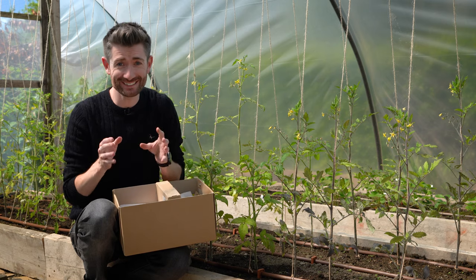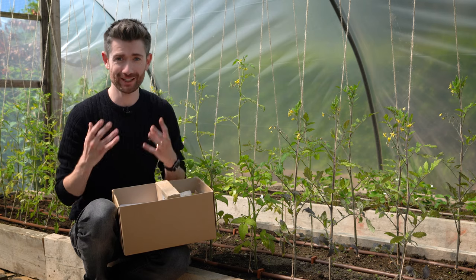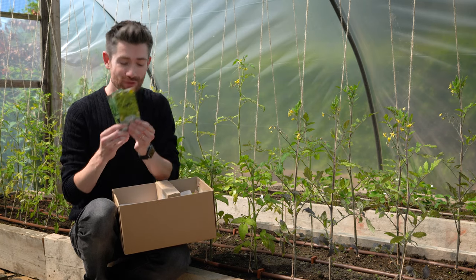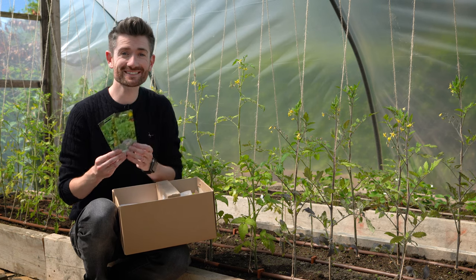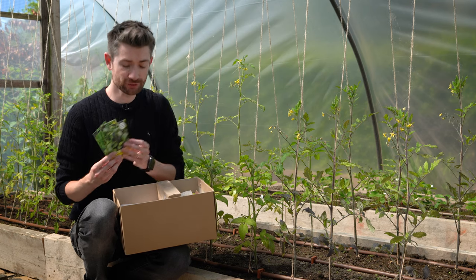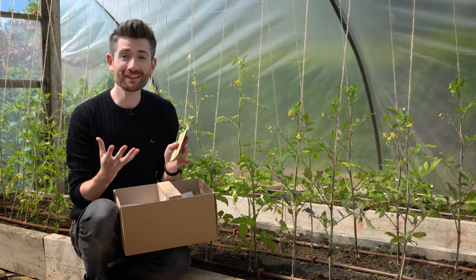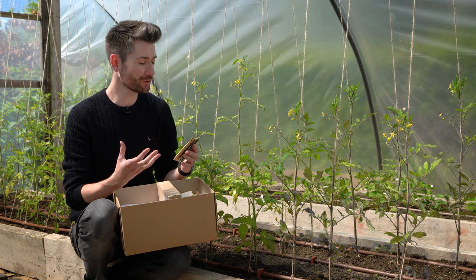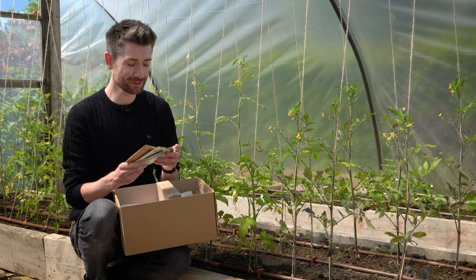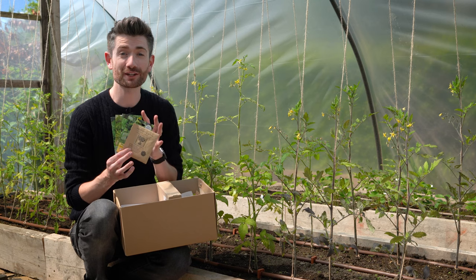June is a brilliant time to keep sowing all kinds of leaves, whether they're for salads and stir fries — everything from spinach to rocket to lettuce — or if you want more sturdy leaves that you can cook with, things like bok choy or rainbow chard. Basically all of these things, if you get them into the soil now, are just going to do so well for you. The weather's really good for it and they're going to mature nicely, giving you loads of lovely fresh crops.